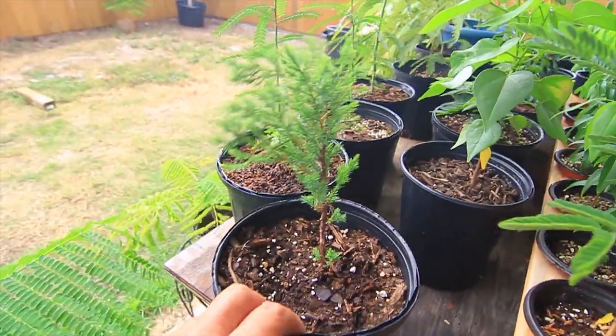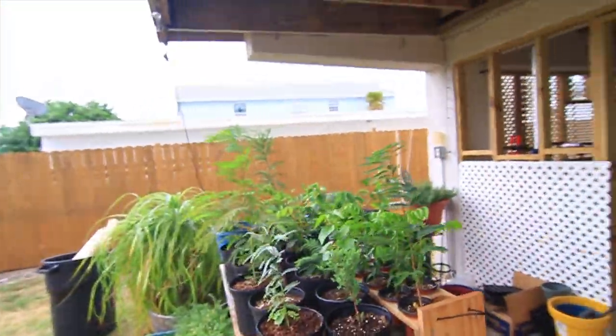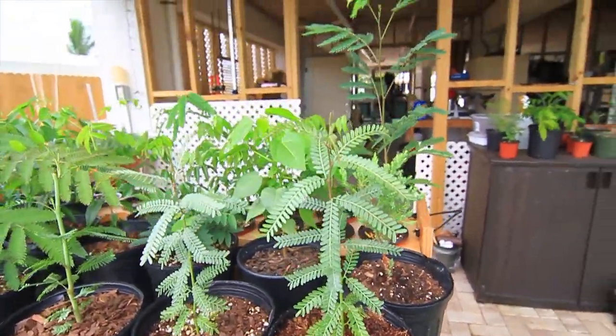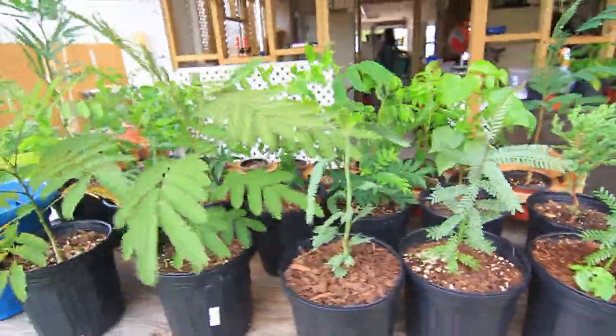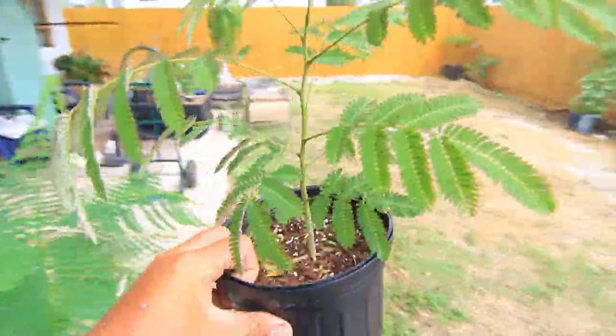I got some red cedars that a friend of mine from New York sent me, which was really cool. I had four but one died. These are parkinsonias — I don't really have too much experience with those, I got three or four growing now. These are awesome too — these are chocolate mimosas.